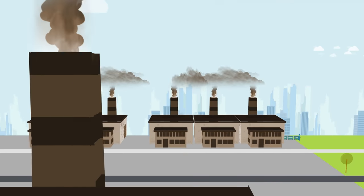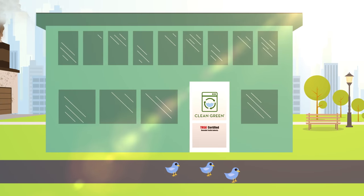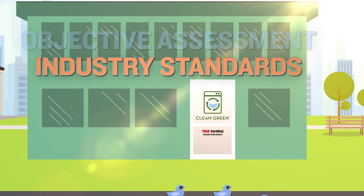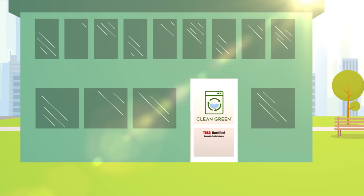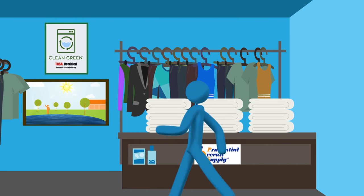Other linen and uniform services claim they're green, but only those who are Clean Green certified verify and quantify through continuous objective assessment by industry standards. Not sure if a company is Clean Green certified? Ask to see their certificate.